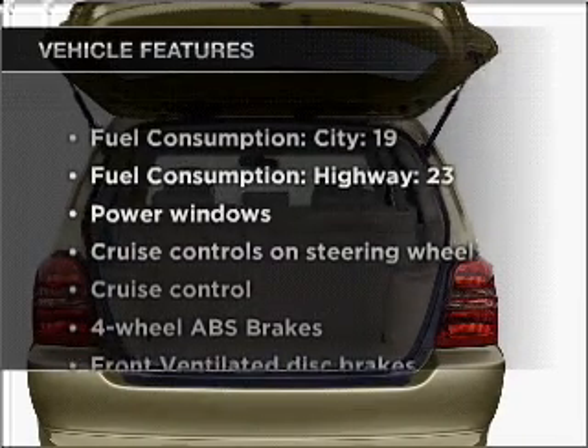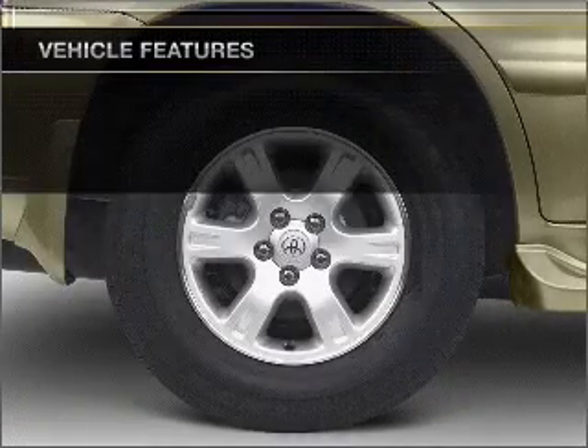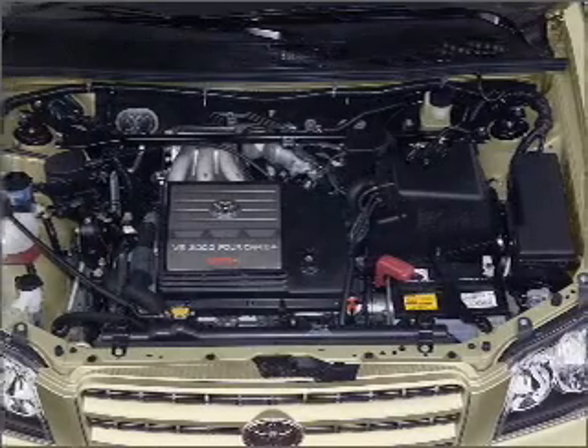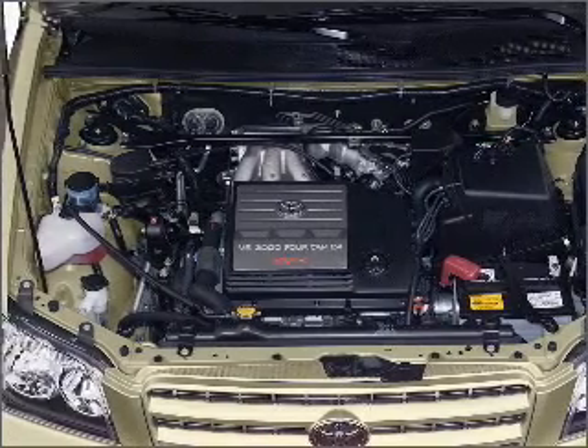And with these notable features, you won't want to miss out on the opportunity to own this amazing vehicle. Power windows, power steering, cruise control, power mirrors, an AM-FM stereo with a CD player, and an adjustable tilt steering wheel.